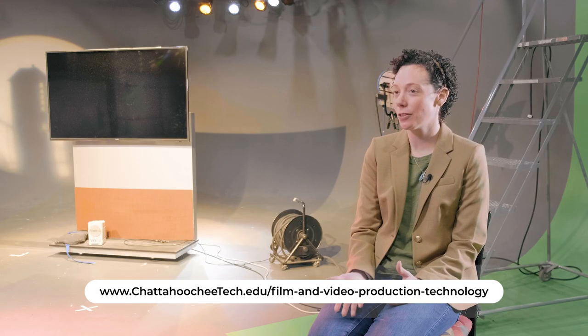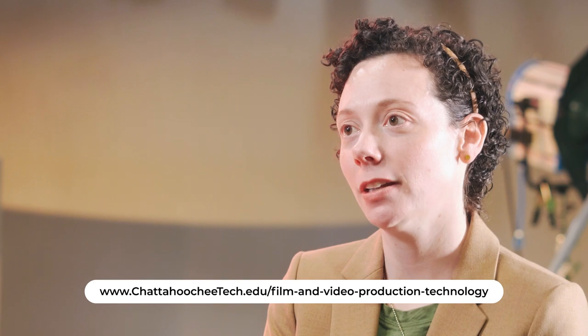The way this program was designed — and really the only way you can teach it — is through a lot of hands-on instruction with the instructors, and that's what we're all about. For more information, students and prospective students can visit our website. We've got a lot of great information on there, as well as a couple of links that might be of interest.